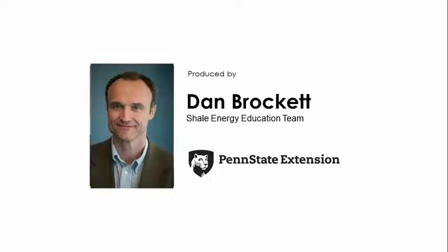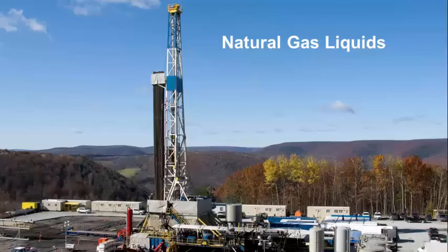Hello, I'm Dan Brockett. I'm a member of the Shale Energy Education Team and I work for Penn State Cooperative Extension.